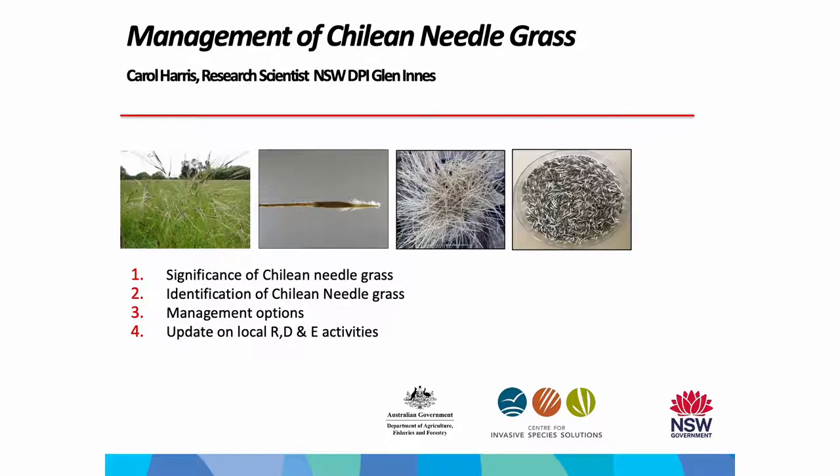A slight change in my title - I've called it Management of Chilean Needlegrass, which might become apparent why I don't use the word 'control' a bit later. I'm not meaning to give you false hope, but there are some things that you can do to help manage it.